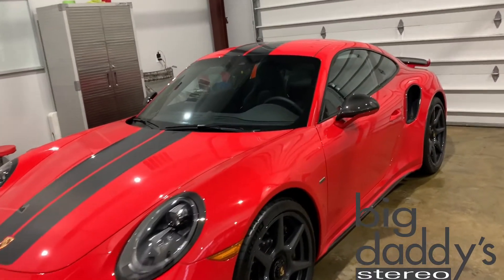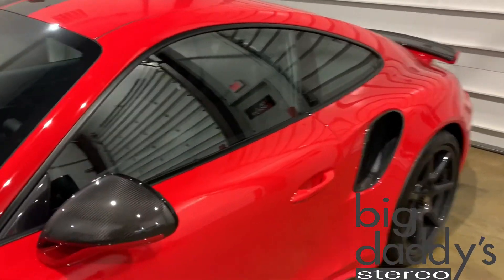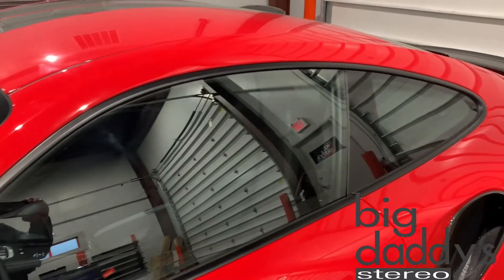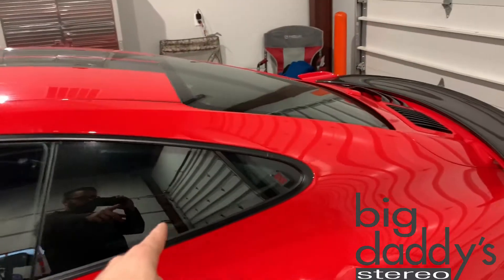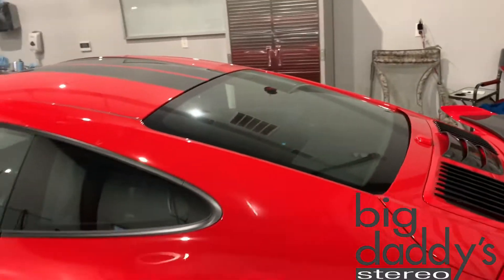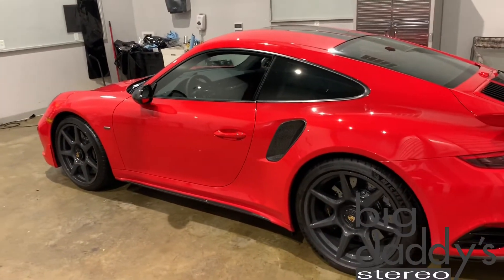So what we're working on in the tint shop today here at Big Daddy's is a 2018 Porsche 911 Exclusive Series. We're going to be putting on a Vortex infrared ceramic film series on the side roll-ups, the rear quarter panels, and the rear glass. Once we're done, we'll do a walk around and talk about the benefits of why you should also get this kind of film on your vehicle.